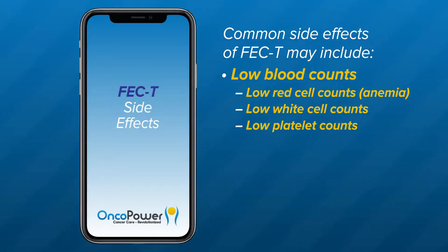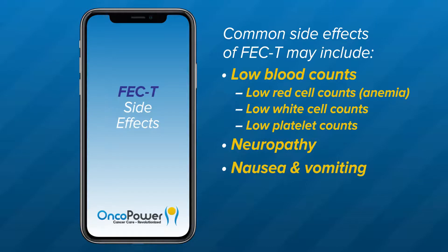Low platelet counts — this may increase bleeding, bruising, coffee-ground vomiting, or blood in urine or stool. Neuropathy — you may experience tingling or numbness from neuropathy caused by docetaxel. Nausea and vomiting — FEC-T regimen can cause two types of nausea and vomiting. Immediate nausea and vomiting occurs within one to two hours of chemotherapy administration and can last for up to 24 hours. Delayed nausea and vomiting presents more than 24 hours after chemotherapy administration and can last up to five days.